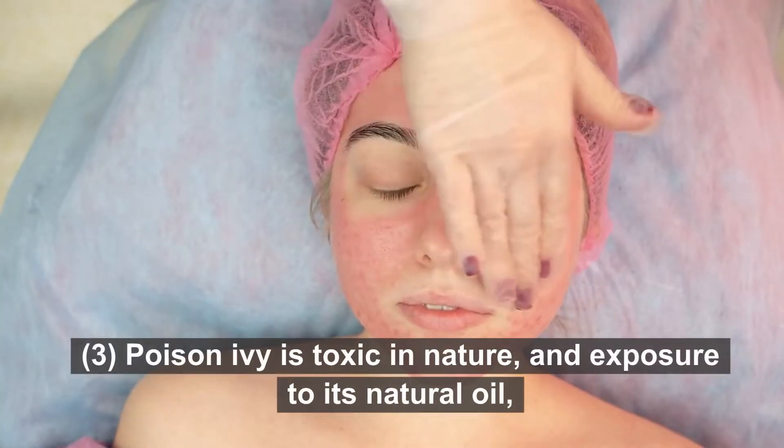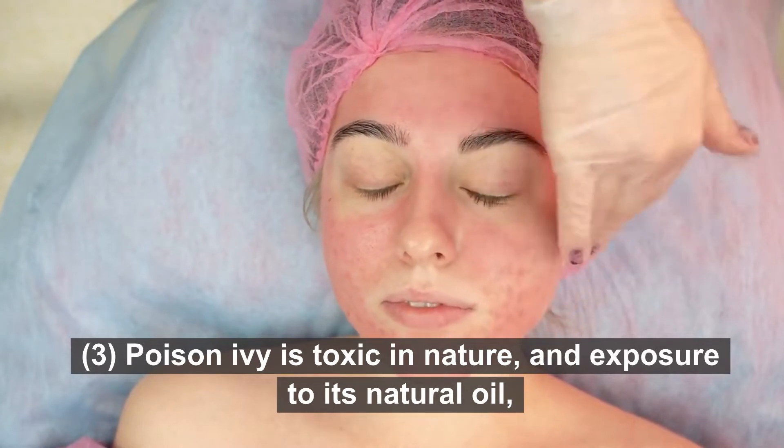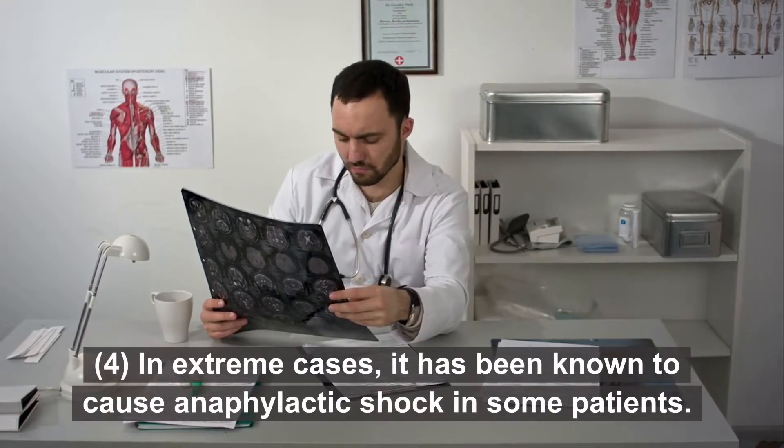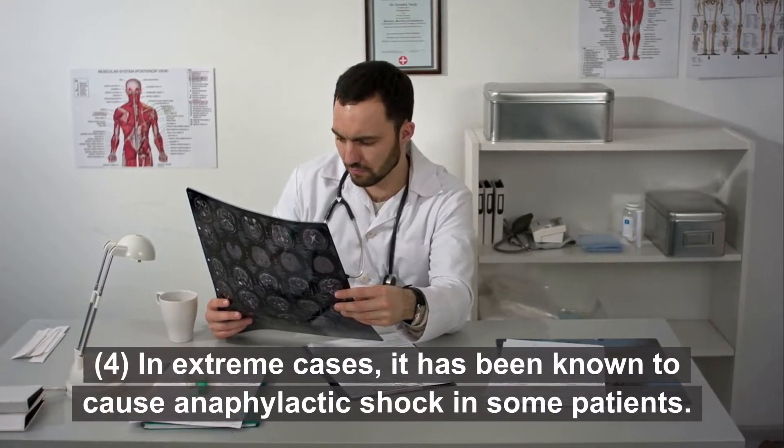Poison ivy is toxic in nature, and exposure to its natural oil, called urushiol, can cause rashes and irritation. In extreme cases, it has been known to cause anaphylactic shock in some patients.